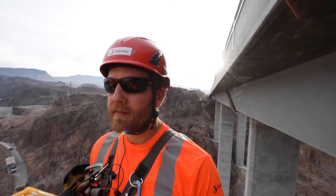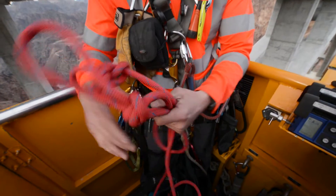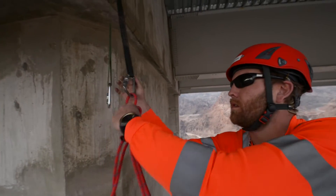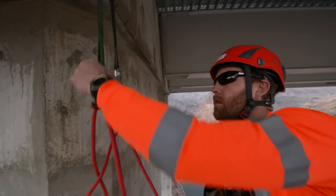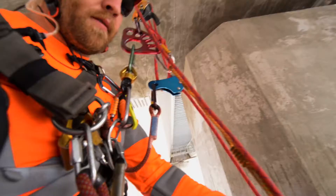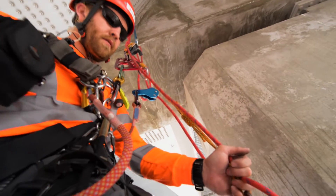A lot of people ask if you get nervous or scared when you're working at height. What you learn through extensive training and time on rope is that you trust your gear, you trust your setup, you go nice and slow and steady, make sure that everything is rigged properly — and it takes all the fear out of it.